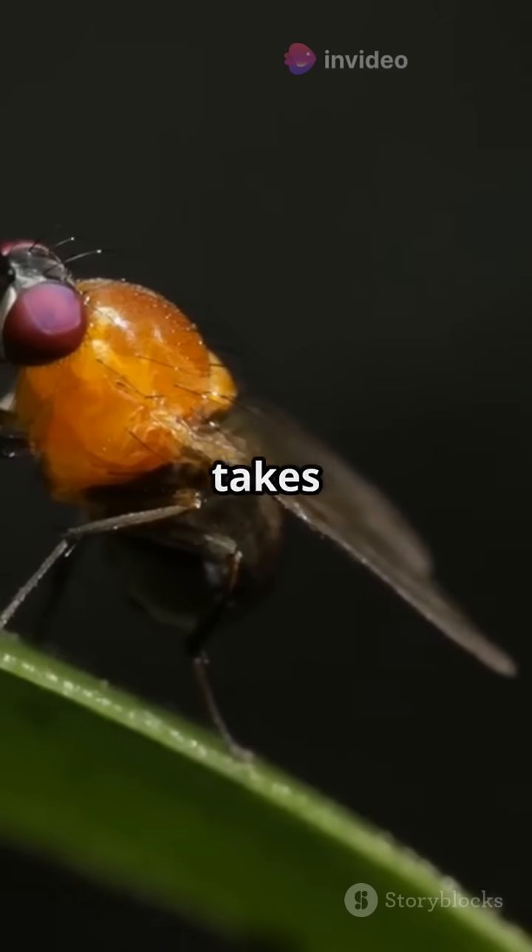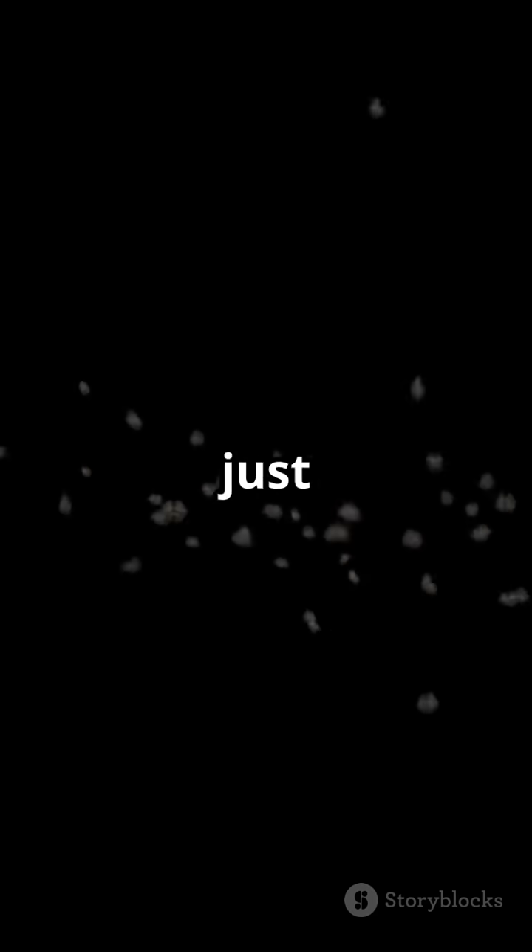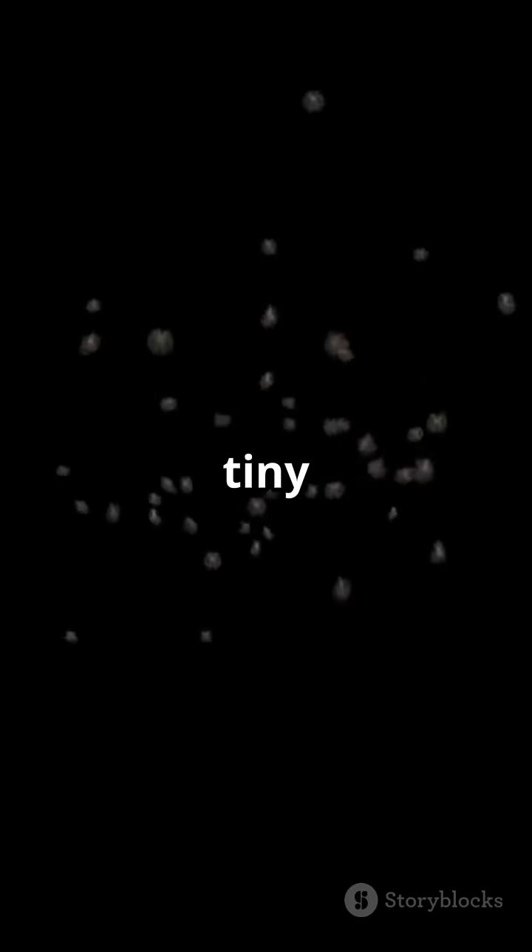The whole process takes only about ten days from start to finish. Crazy, right? So next time you see a fly, remember, it's not just a pest. It's a tiny miracle of nature.